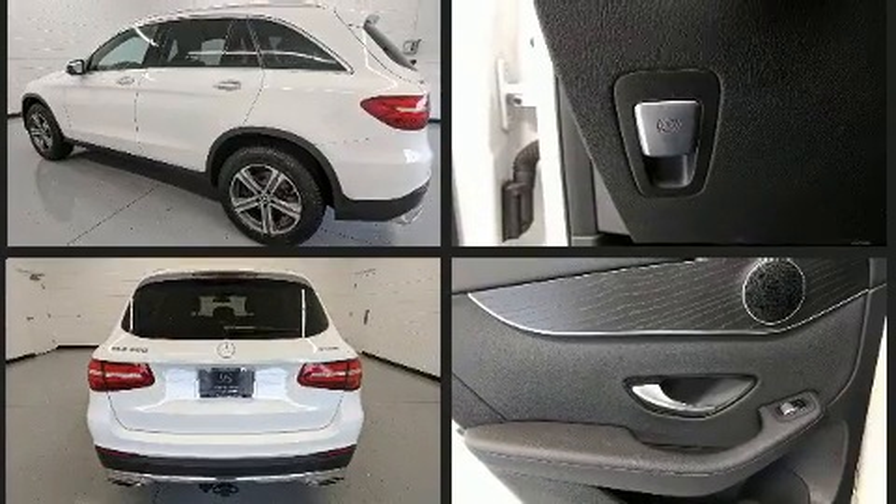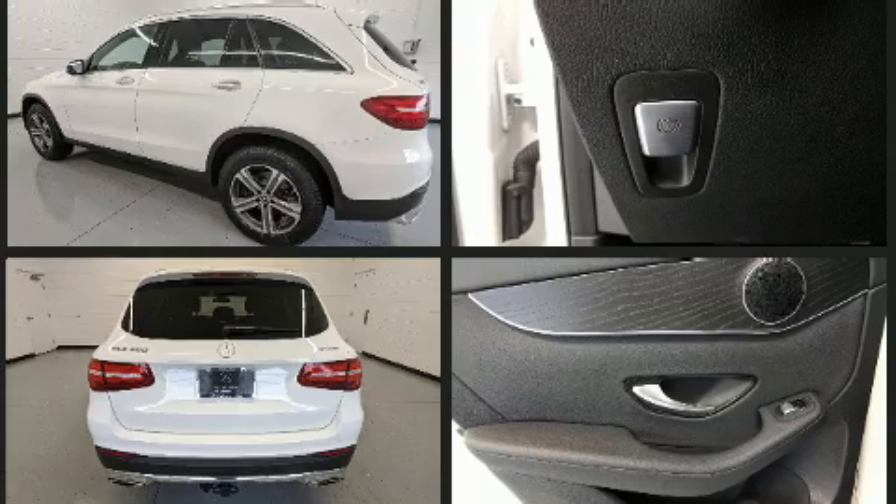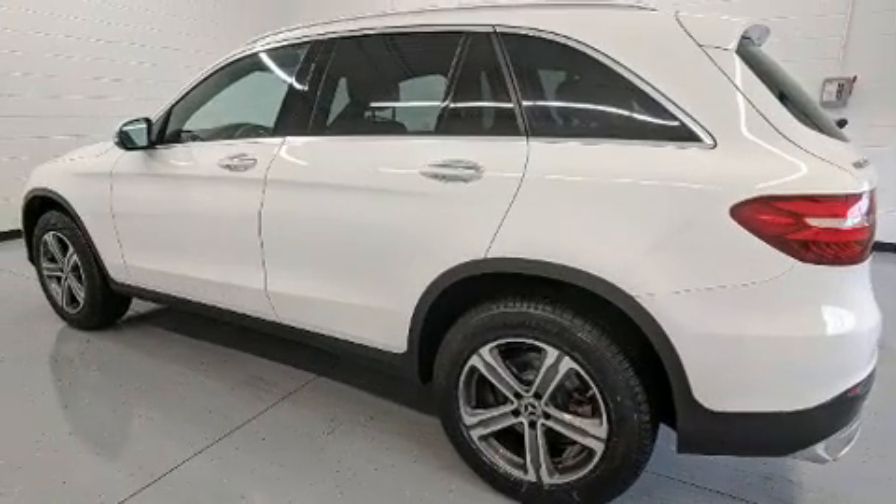Mercedes-Benz prioritized comfort and style by including an automatic dimming rear-view mirror, power front seats, remote keyless entry and one-touch window functionality.